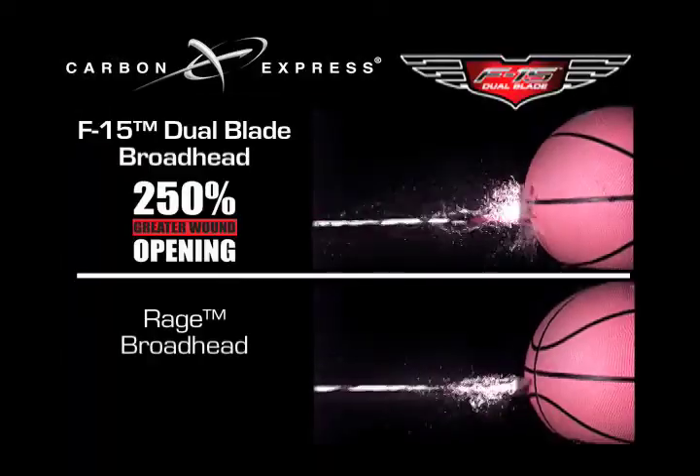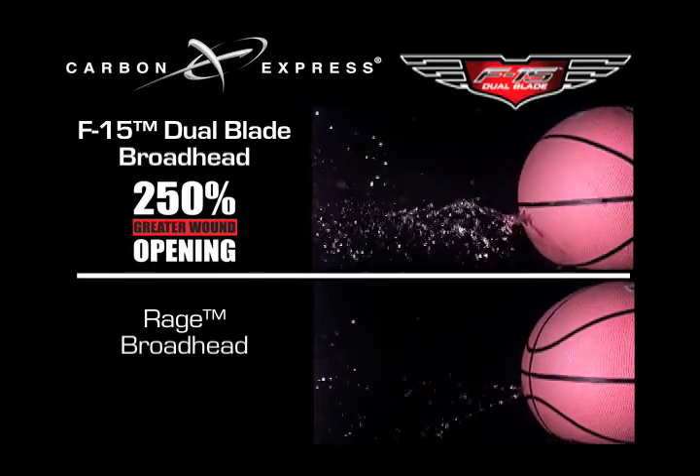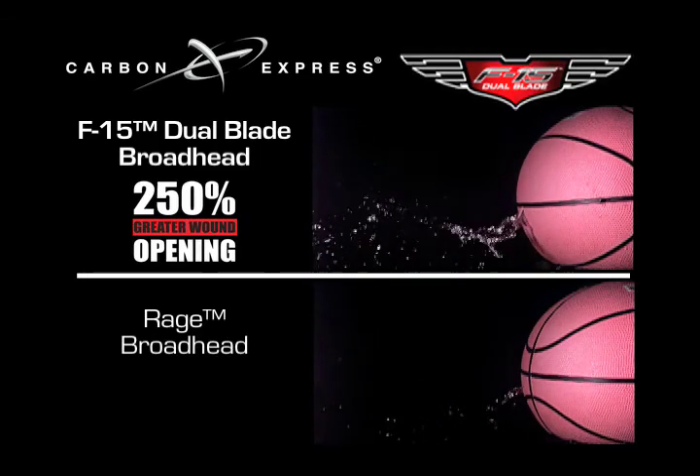A close-up of the F-15's exit hole clearly shows the flaps made by the dual side-by-side cutting blades. In this split screen, you can clearly see the difference in water flow between the F-15 broadhead shown on the top and the Rage broadhead below. The F-15 dual blade design shows significantly greater flow through the wound channel.